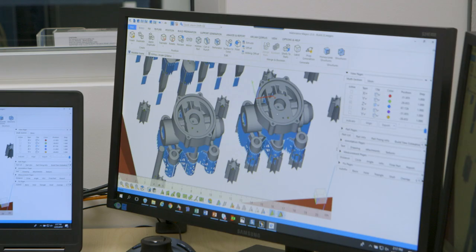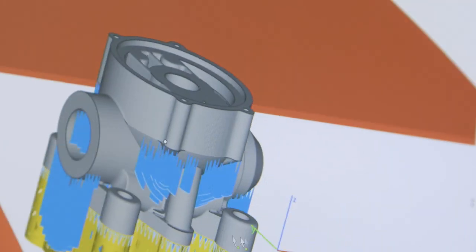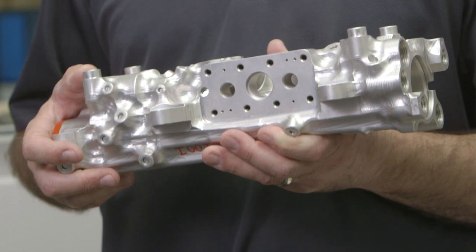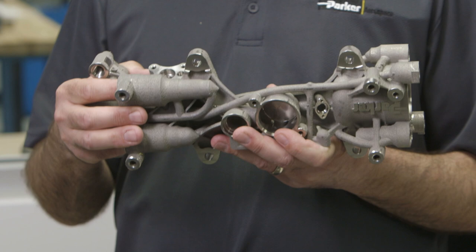If we can take today what is 30 components — a manifold, a piston, a cylinder — and rather than traditionally machine it, we can print it. You only have to print metal where you need it. This part was produced conventionally from aluminum and it was machined conventionally. This was 3D printed.